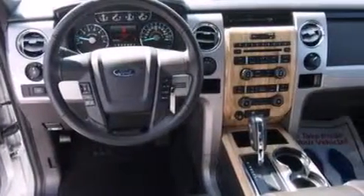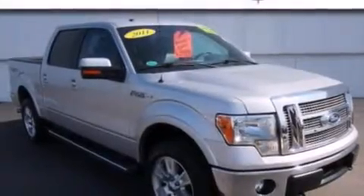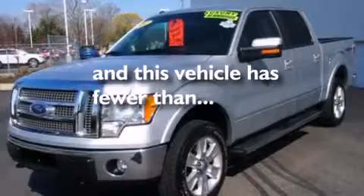The following features are also included: air conditioning, a folding rear seat, cruise control, a CD player, leather seats, 12-volt power outlets, side curtain airbags, three-point rear seat belts, full-power accessories, and this vehicle has less than 23,000 miles.